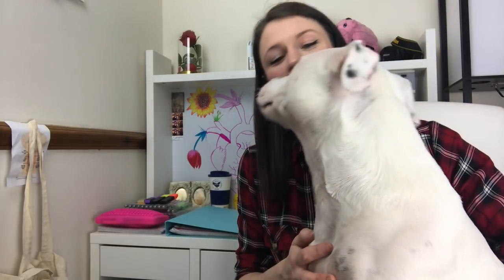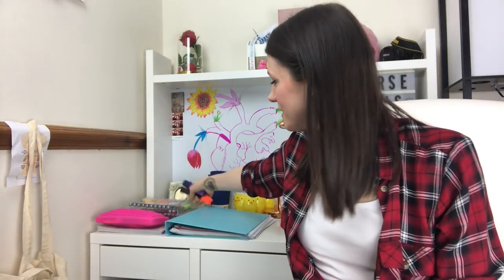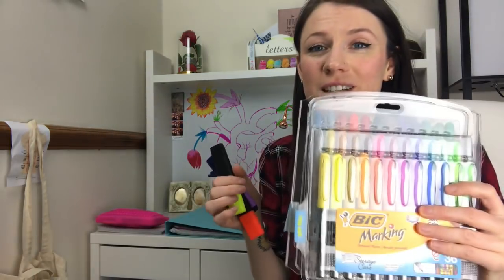Firstly, I wanted to talk you through stationery. During your nursing studies you're gonna need to write so many notes - loads and loads of notes in your lectures, at home when you're revising. My advice is get loads of stationery, get as many colours as you can.